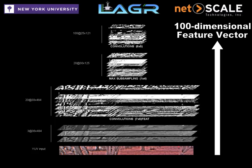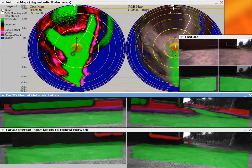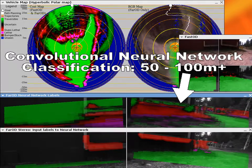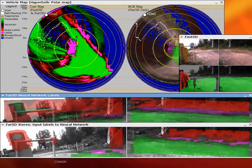The feature extractor is trained offline using logs captured during the full duration of the program. The online logistic regression classifier identifies the features as traversable or obstacle, and constantly updates the classification of distant patches based on the labels produced by the stereo in the near range.